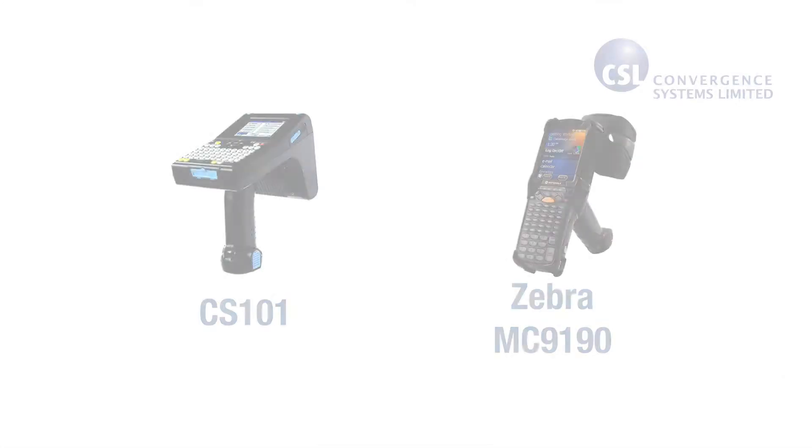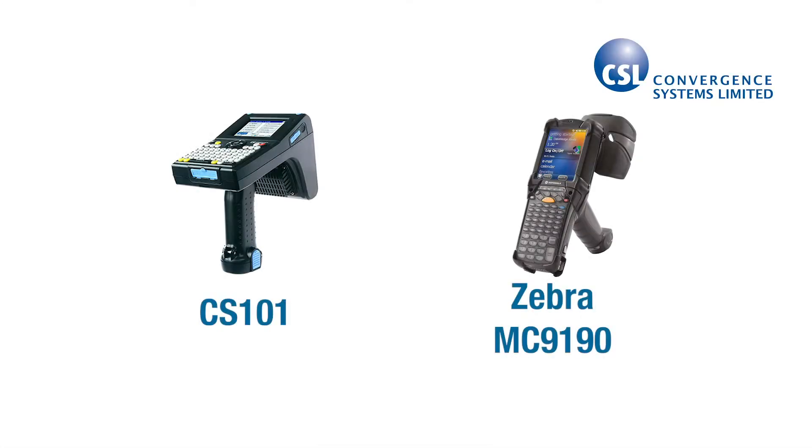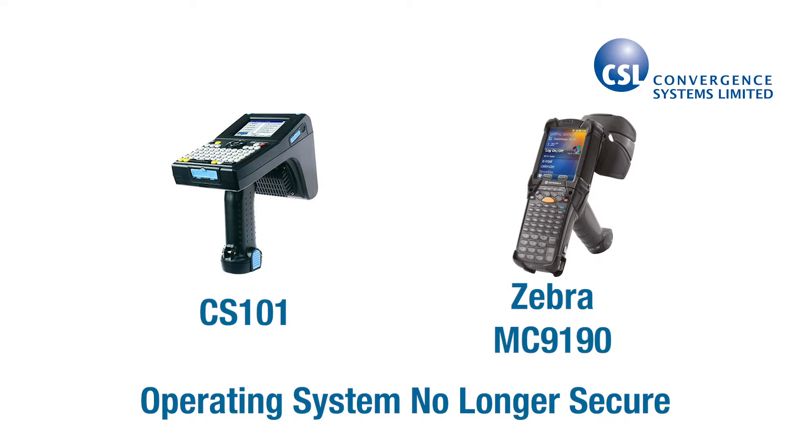The genesis for the CS108 started when Microsoft announced the lack of support for Windows Mobile and Windows CE. That meant that all devices running the Microsoft OS were prone to new security threats, like zero-day attacks and TLS 1.0 vulnerabilities. What I like about the CS108 is that you can choose any device or operating system that supports Bluetooth LE, and that makes it future-proof.